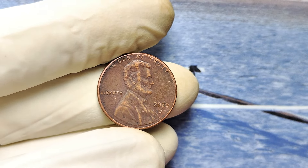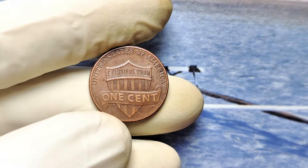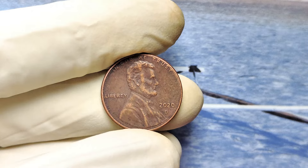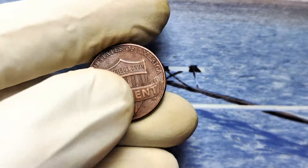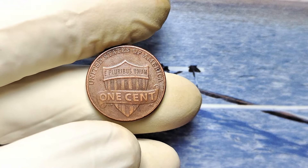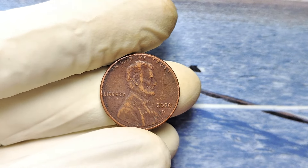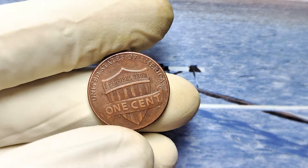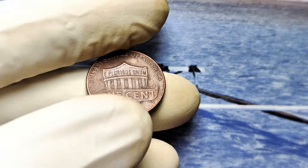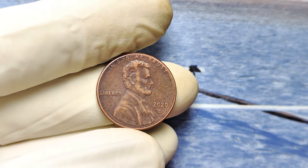Most of these coins are still out there, mixed in with other common coins, waiting to be discovered. Collectors and investors are always on the lookout for these 2020 D Lincoln double die error pennies, and once they're discovered, they don't stay on the market long. A verified, high-quality 2020 D double die Lincoln penny recently sold for a staggering $980,000. That's almost a million dollars for a penny that most people would have just tossed aside. What could you do with that kind of money? Pay off debts, travel the world, live the lifestyle you've always dreamed of.